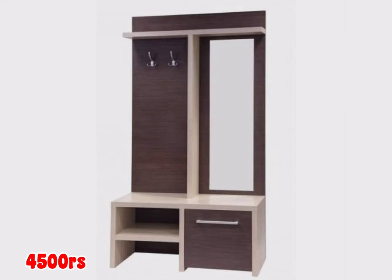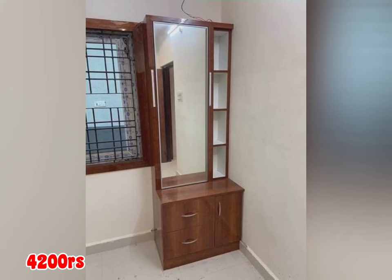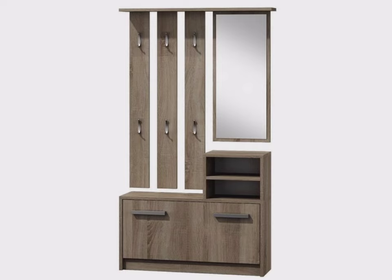In this video we are watching beautiful dressing table designs. You can see there are lots of different designs available in this video with the price. If you like one of our designs, you can contact through my mail ID, or if you want more details.